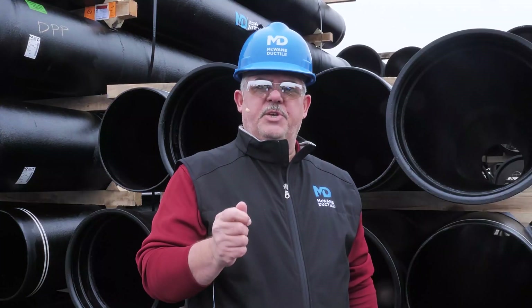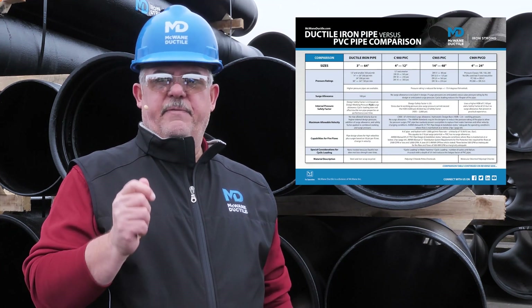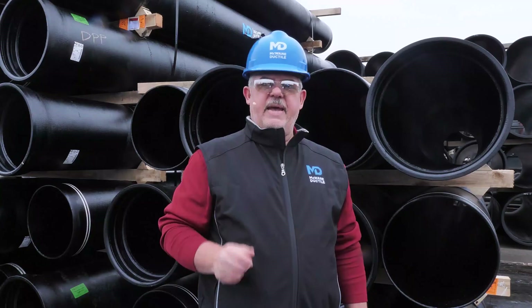Thanks for watching. If you would like to download the McWane Ductile PVC vs. ductile iron comparison sheet, click the link in the video description below. And as always, work hard, work smart, and work safe.